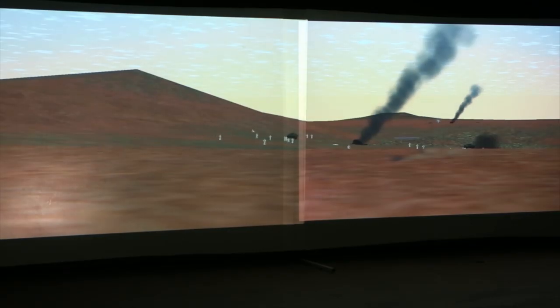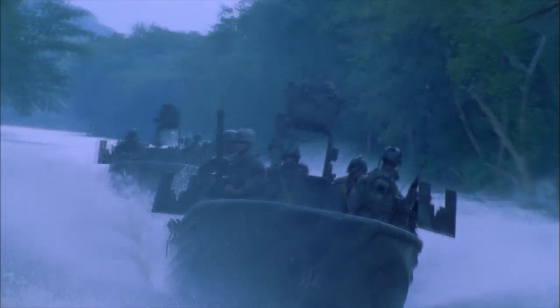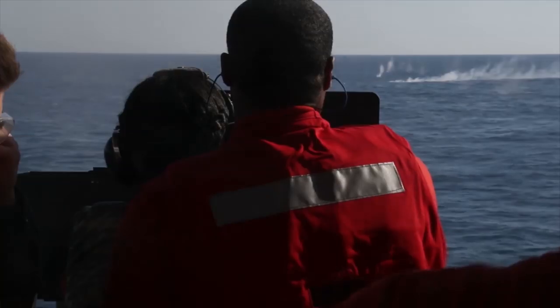When you focus on just simulated training, your risk equation is different. It can help you learn how to use the weapons, it can help you think about the environment. But until you're put in that environment where you've got the smell and stress — just the physical environment bouncing around on a ship or a craft — when you add all that stress in, you need to build the realistic environment to ensure that you get the result you want when you're actually called to fight.